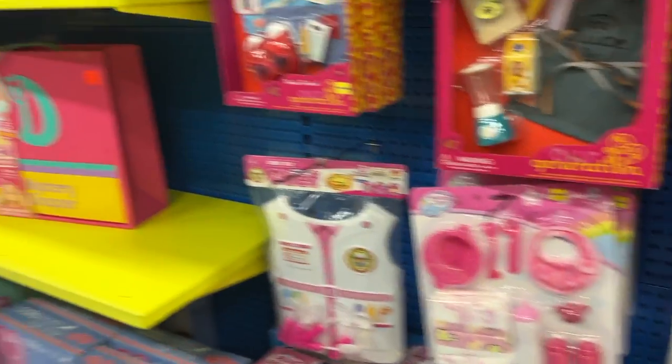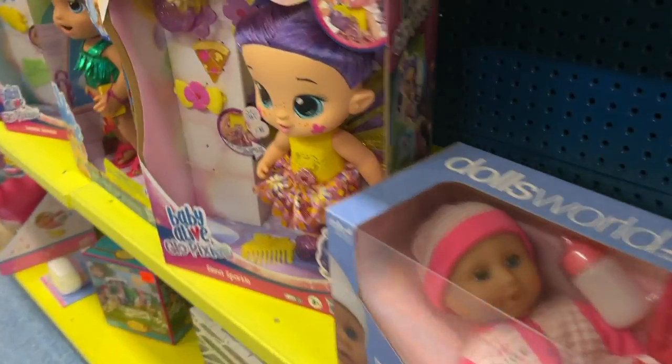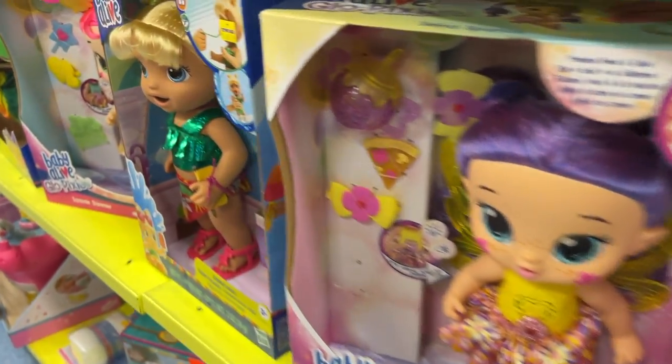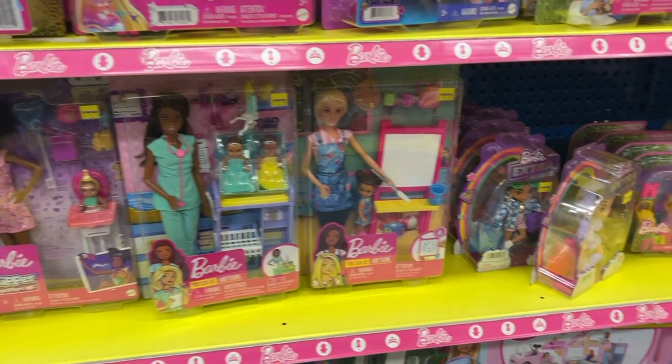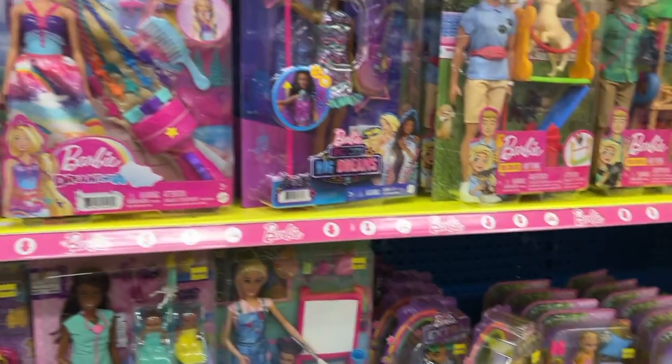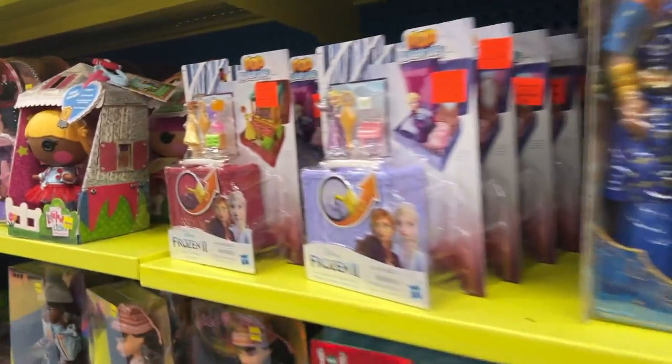There's also prams for little dolls and all the accessories for the dolls like clothes and everything. As you can see, there's also Barbie dolls and all different accessories for the Barbie dolls.